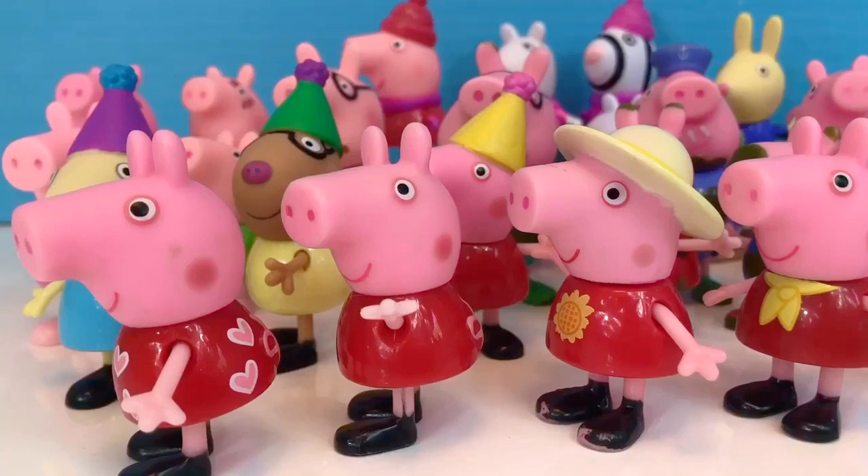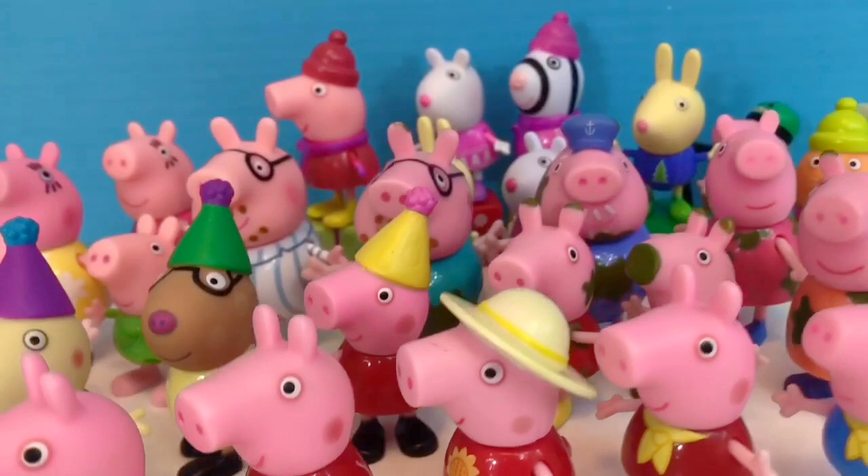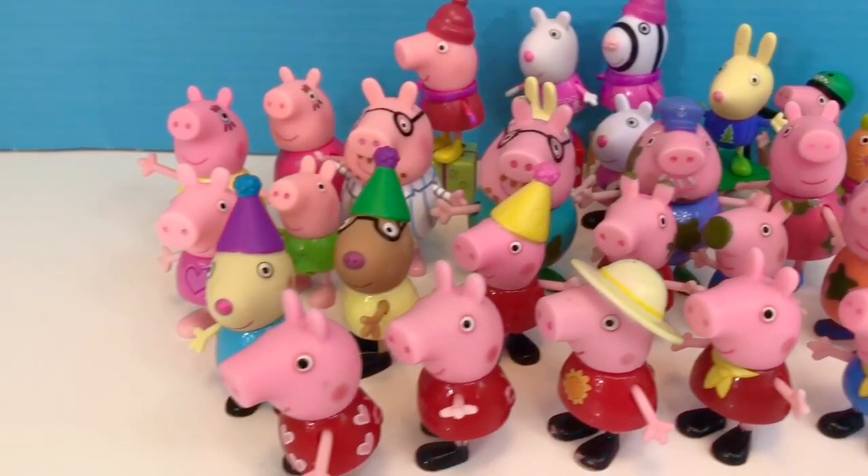Hello and welcome to Tiny Treasures! Today we're going to have a look at our Peppa Pig figure collection. We have so many different versions of Peppa, her friends and her family.